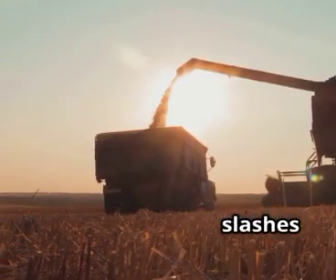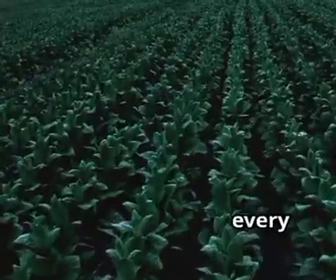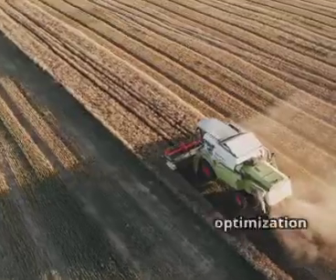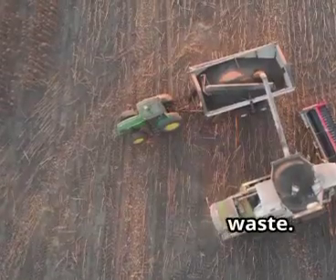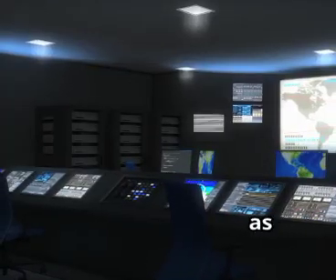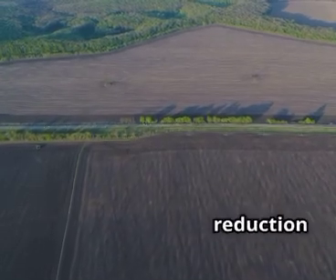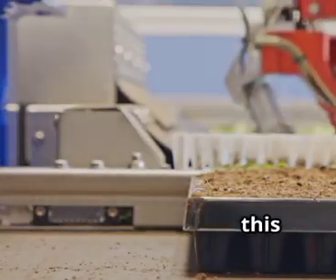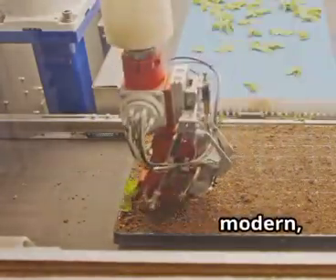This targeted approach dramatically slashes chemical usage, translates to significant cost savings, and ultimately boosts overall yields. In essence, every single plant receives exactly the resources and care it needs to thrive and reach its full potential. It's large-scale optimization at its finest, maximizing output and yield while simultaneously minimizing input and waste. Precision farming is fundamentally transforming the landscape of agriculture, propelling it into a new era as a high-tech, data-driven industry. The result? Healthier and more robust crops, a significant reduction in waste, and ultimately, a smarter and more sustainable way to farm. This isn't just an incremental improvement — this is the future of food production. AI and IoT are undeniably the brains and nervous system behind the modern, intelligent farm.